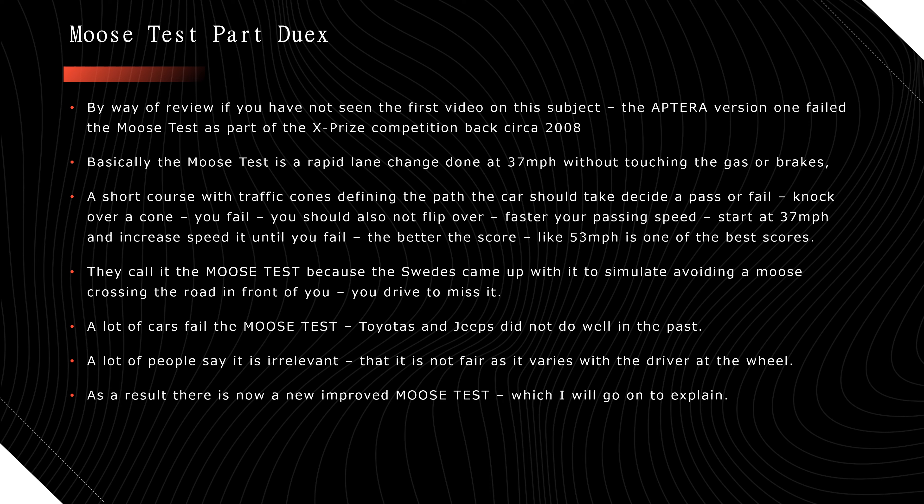The new Aptera is obviously a totally new design — same form factor but a whole new build. By way of review, the moose test is a rapid lane change at 37 miles an hour. You're not supposed to touch the gas or the brakes. They make a course with traffic cones — two lanes — and basically you drive up, cross over into the oncoming lane, then cross back so you don't get a head-on. You start at 37 mph and increase speed until you fail — the higher the speed, the better.